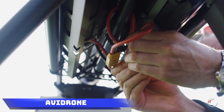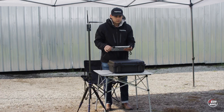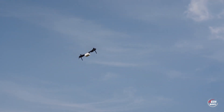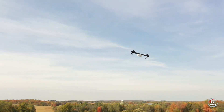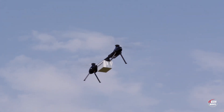Avidrone. Set against the vast backdrop of the world's second largest country, Canada, the Avidrone drone emerges as an ideal player in the aerial landscape. Outshining its competitors, this drone showcases remarkable efficiency, boasting speeds of up to 100 kilometers per hour and an impressive range of 120 kilometers.